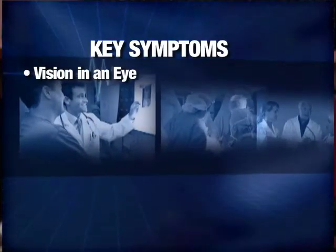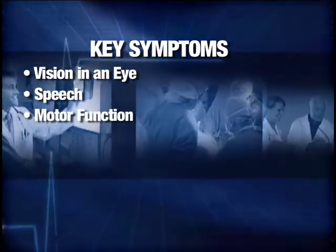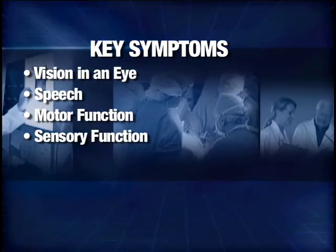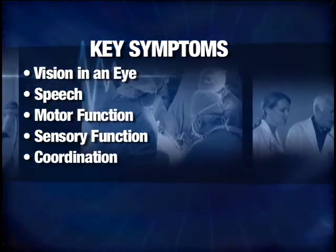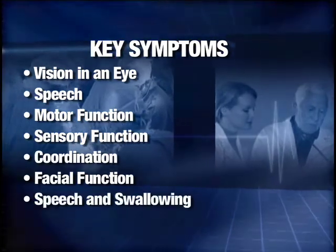Step 2: know the subtle signs. Loss of vision in an eye, loss of speech, loss of motor function, loss of sensory function, loss of coordination, loss of facial function, and loss of speech and swallowing.